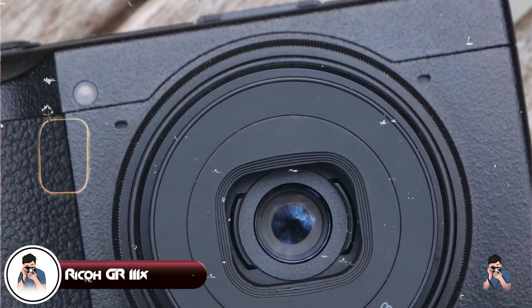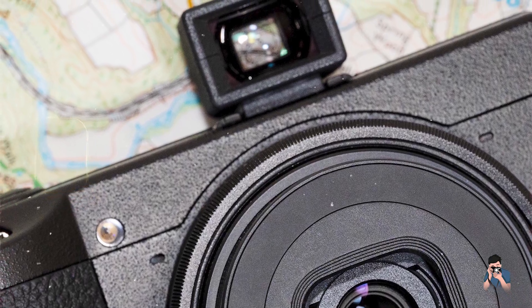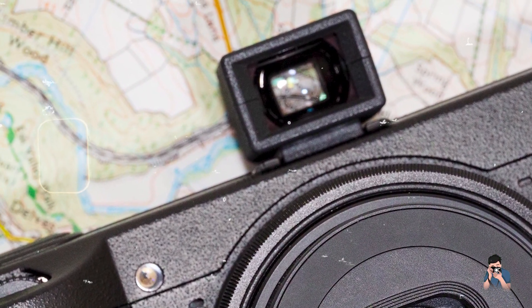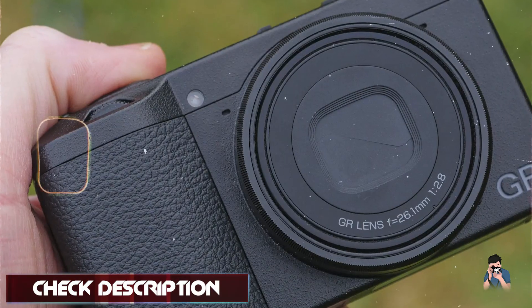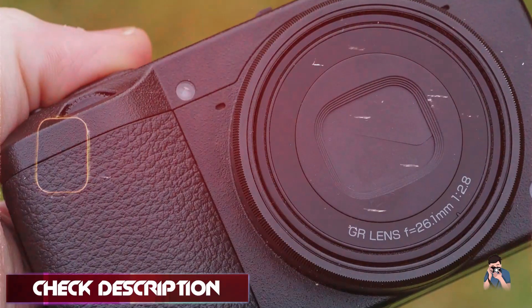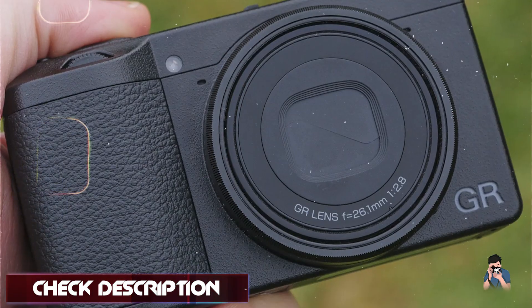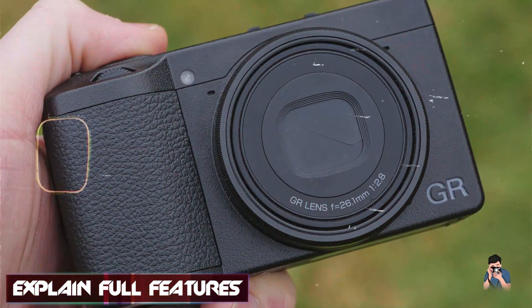The Ricoh GR IIIx is a compact digital camera known for its outstanding image quality and discreet design, featuring a 26.1MP APS-C CMOS sensor and an 18.3mm f/2.8 lens. It's favored by street photographers and travelers for its compact size and exceptional performance.